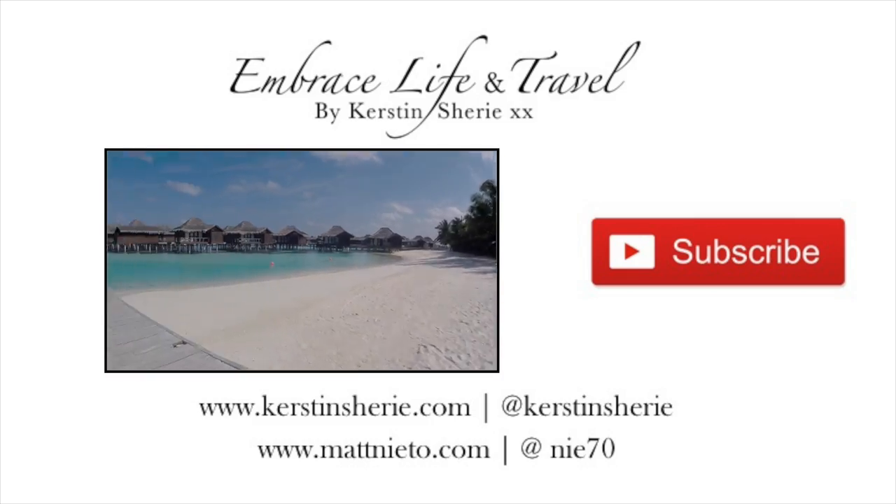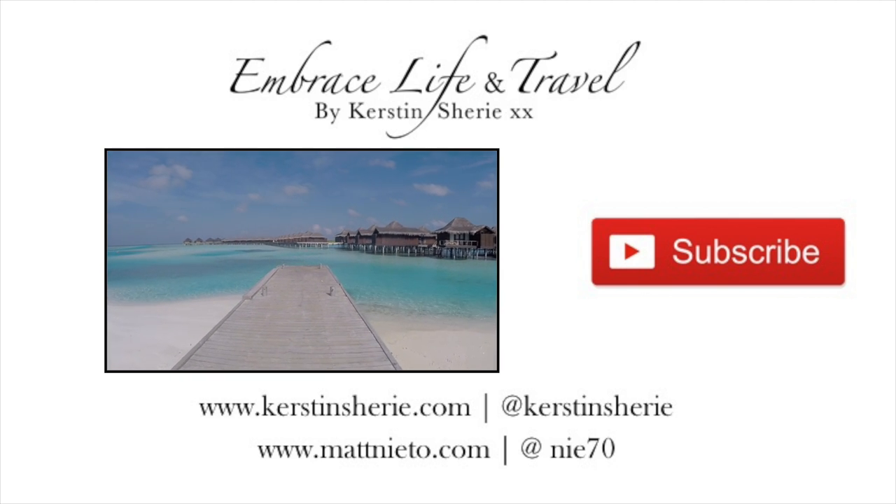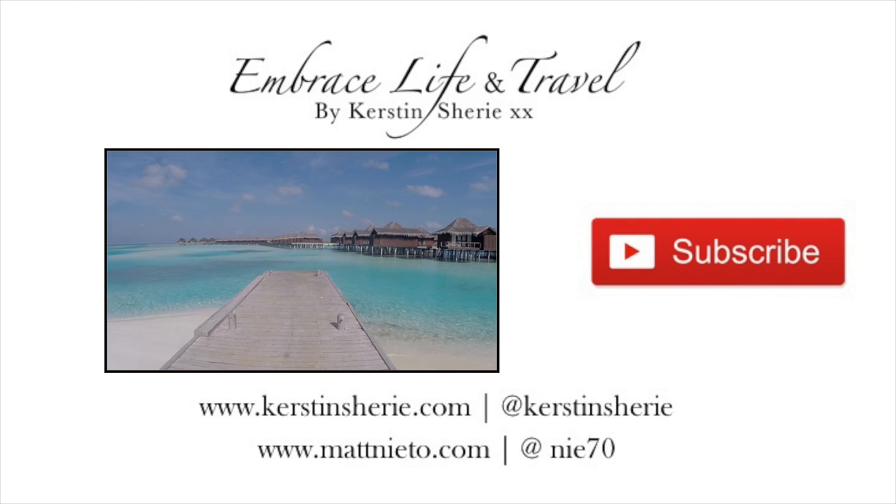I'll put the link below for more details on my blog, and if you like what you saw please subscribe and check out my other videos. Thanks for watching!